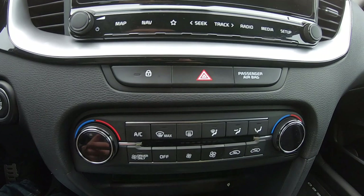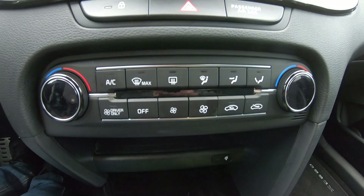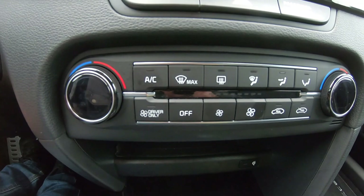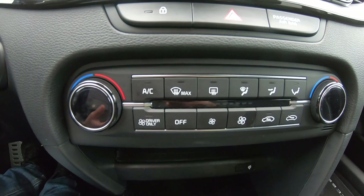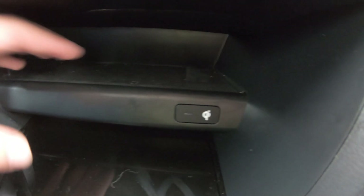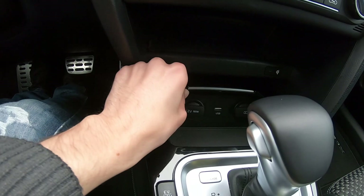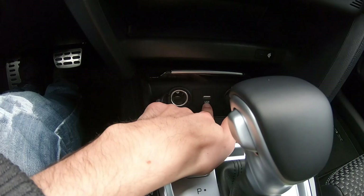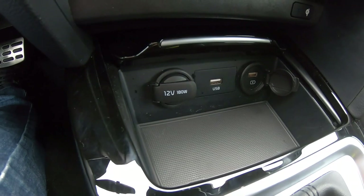You have buttons for hazard warnings, passenger airbag on/off, and ventilation controls with a small display. You can also activate a driver-only mode which heats or cools only your zone. There's a wireless charging pad that can be turned on or off through the menu, a USB port for Apple CarPlay and Android Auto, and another USB port for charging only.